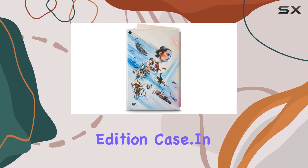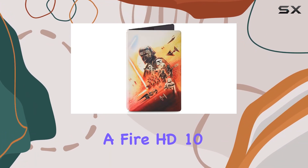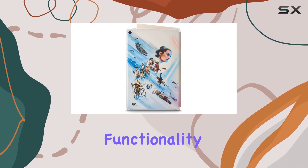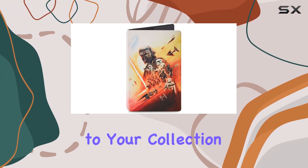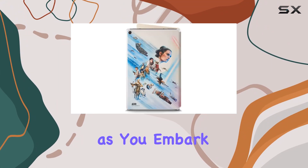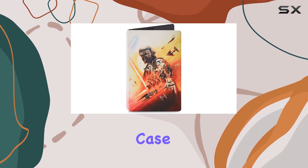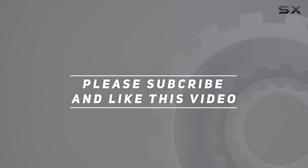Amazon and Lucasfilm have clearly thought about the user experience when crafting this limited edition case. In conclusion, if you're a Star Wars fan and a Fire HD 10 owner, this case is a must-have. It seamlessly blends style, functionality, and protection, making it a worthy addition to your collection. May the Force be with you! Check out the video description for the updated price, and thank you for watching.